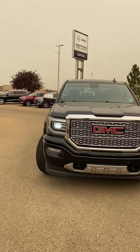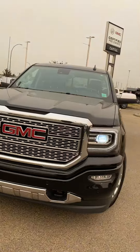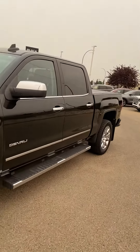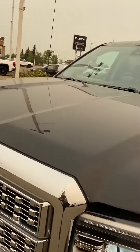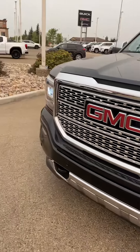Hi, Jazz here with Capital GMC. Today I'm here to show you this beautiful GMC Sierra. This unit is barely broken in, just over 55,000 kilometers. You can really tell the previous owner took immaculate care of this vehicle — they spent a lot of money protecting it. There's 3M all over the front of the hood, so you don't need to worry about rock chips or anything like that.